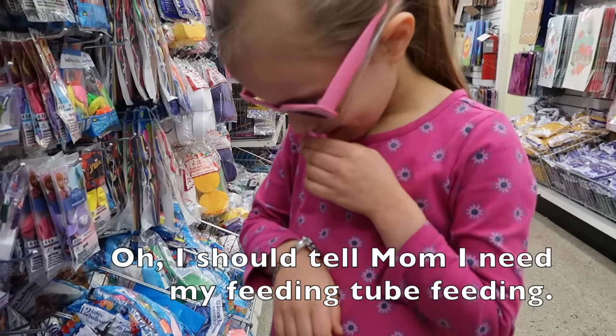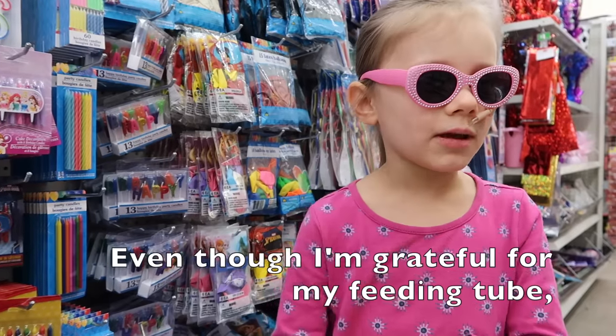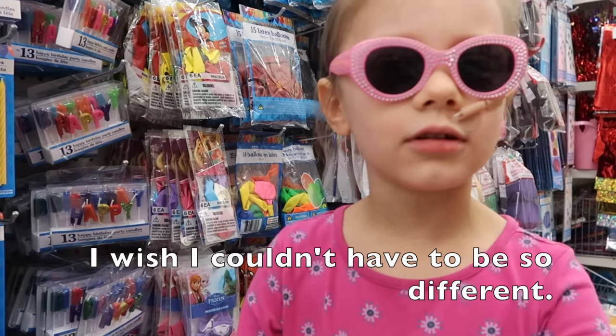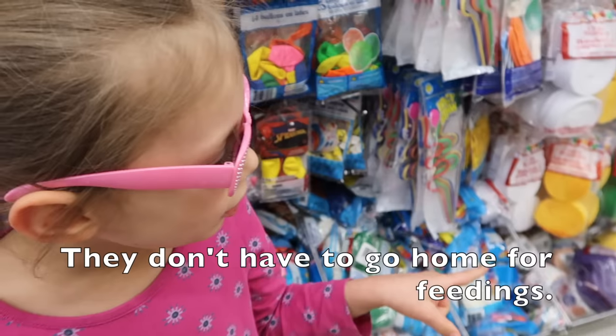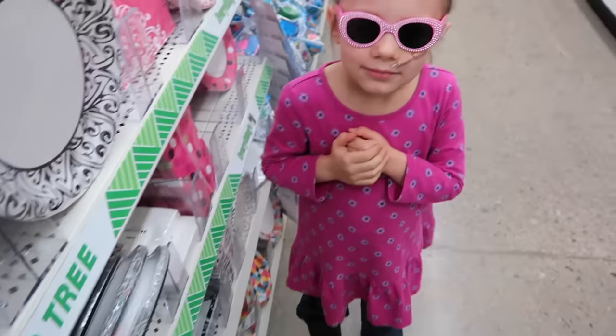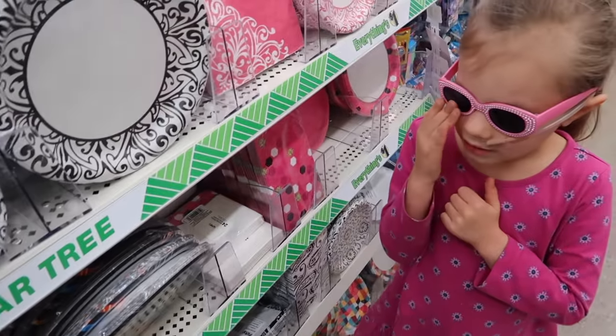Hello. I just tell Mom I need my feeding tube feeding. Even though I'm grateful for my feeding tube, I wish I couldn't have to be so different. Look at those girls over there - they don't have to go home for feeding. These are so nice. Oh, hi Kova. I was just looking at some of these nice plants that are here.